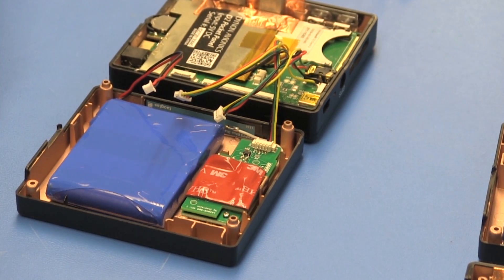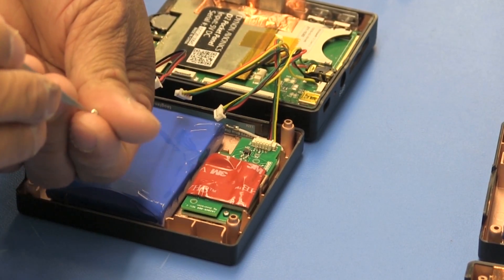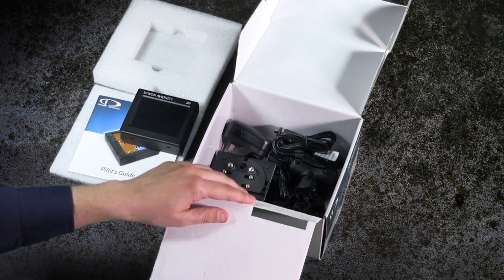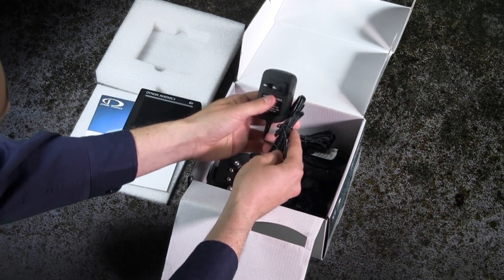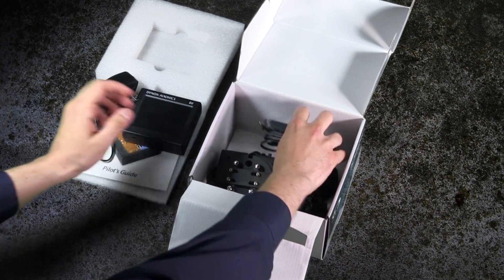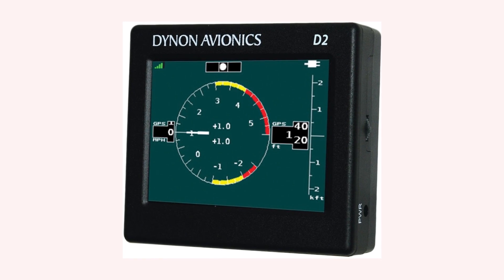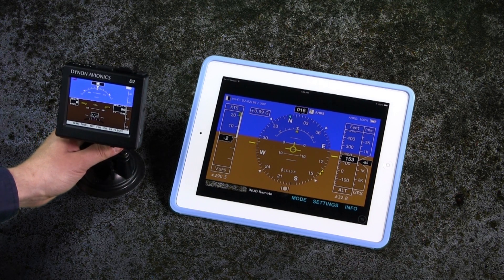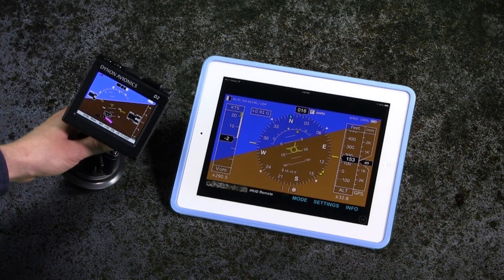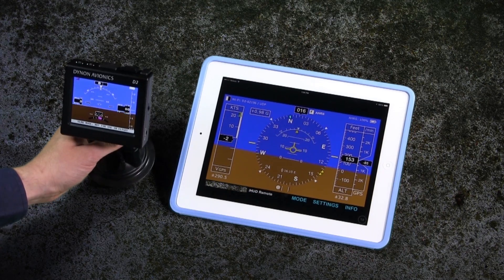The D2's lithium-ion rechargeable battery is good for a full day of flying — up to 8 hours on a single charge. The D2 comes with a wall charger for home and a standard 12-volt vehicle charger for power in your airplane or car. The D2 also has an additional display mode to show a G-meter for aerobatics, and Wi-Fi capability built in that allows its attitude and other flight information to be shown on other tablet apps such as iHUD Remote, FlyQ, and WingX Pro.